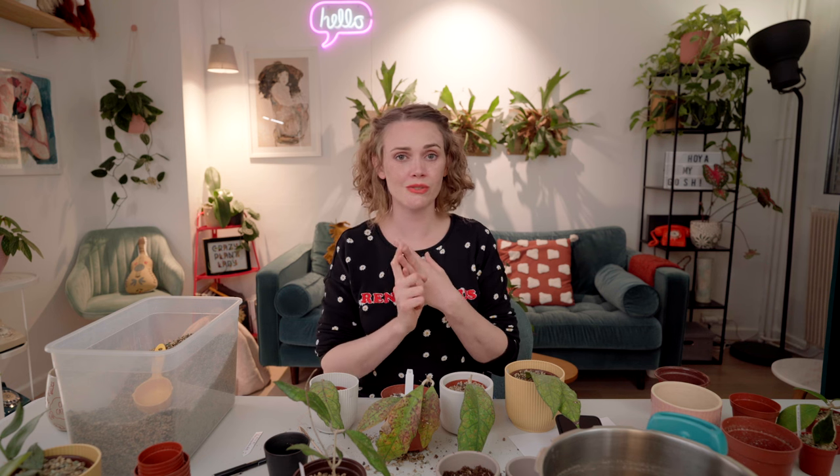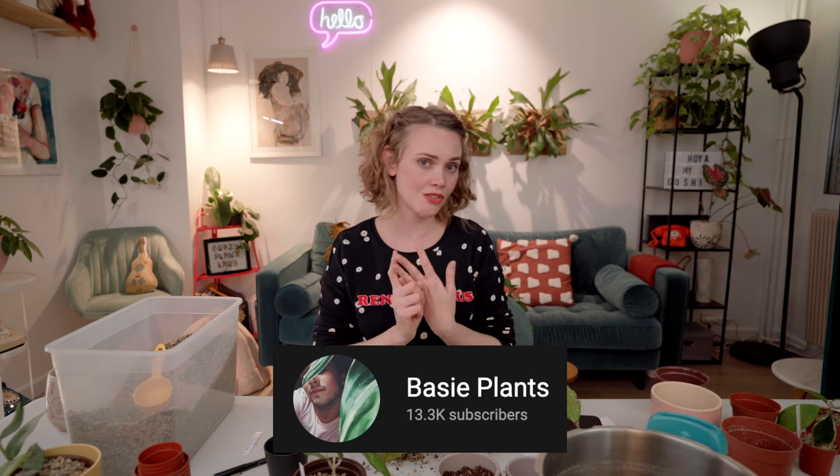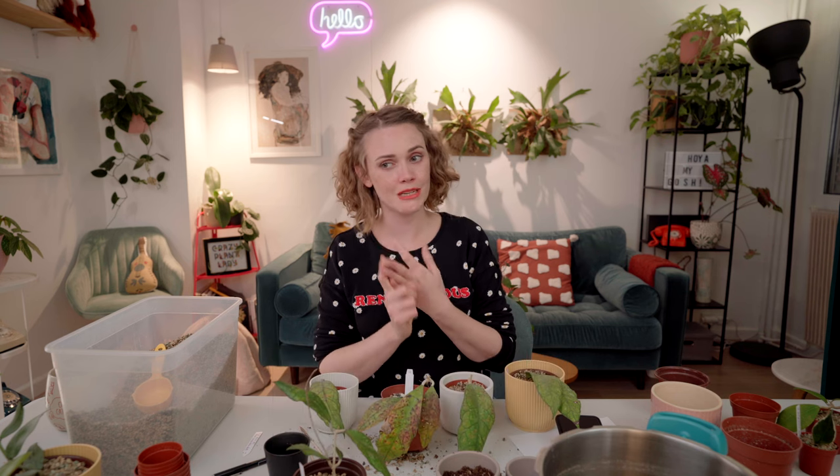I want to thank you so much for watching. Feel free to subscribe. You can support me on Patreon. Don't forget to check out my best friend's channel, Basie Plants. His name is Miro — he talks about Hoyas, super good person, very funny. I hope you have a wonderful day. I'll see you soon.